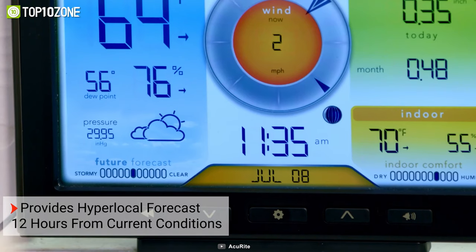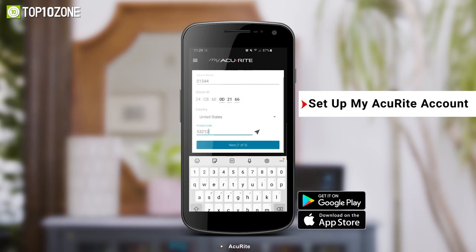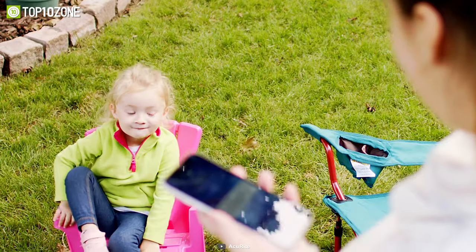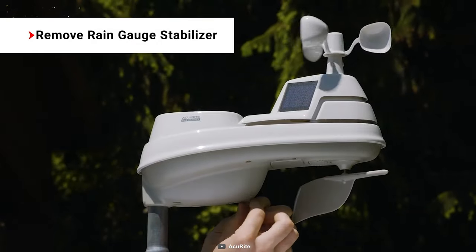Other than monitoring wind speed and direction, it also gives you real-time data on rainfall rate, daily accumulation, and storm totals. With the MyAccurite app, you will be able to set customizable alerts and thresholds to notify you of changing weather conditions. So if you want to capture the full weather conditions right from your backyard, you should consider getting the Accurite Iris weather station.